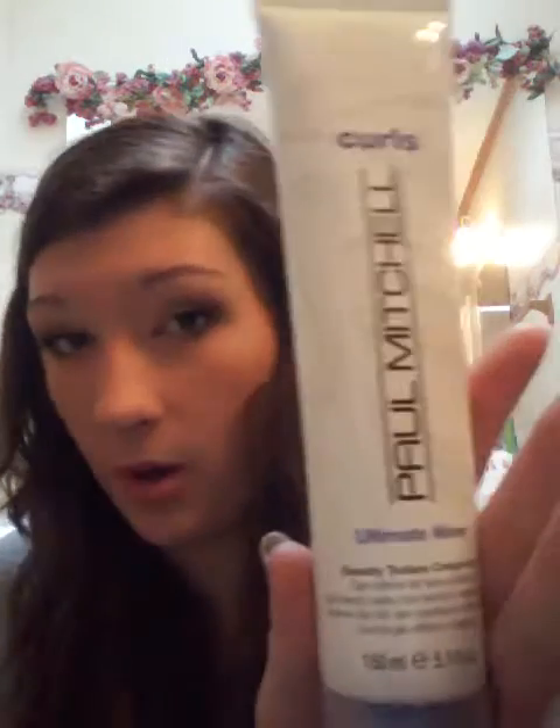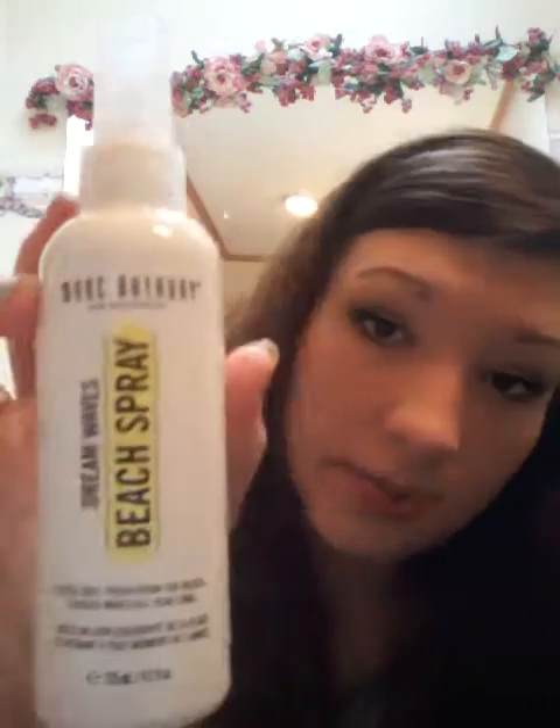So I also have the Paul Mitchell Curls, the Garnier Fructis Style, Marc Anthony Dreamwaves Beach Spray, and my Garnier Fructis dry shampoo. I love their products because they just smell so good and they're not cakey or filmy. Those are basically my favorite hair products — other than hairspray, but I don't really have a preference; I just go by the smell and the hold level.